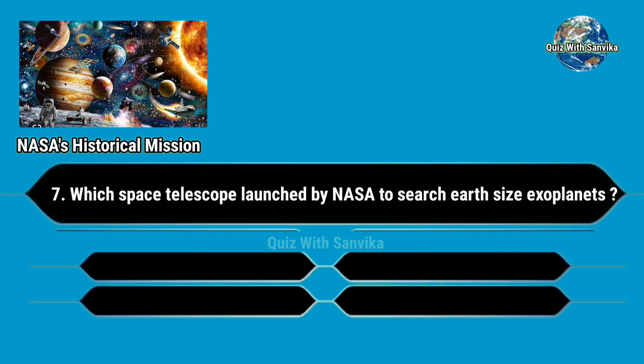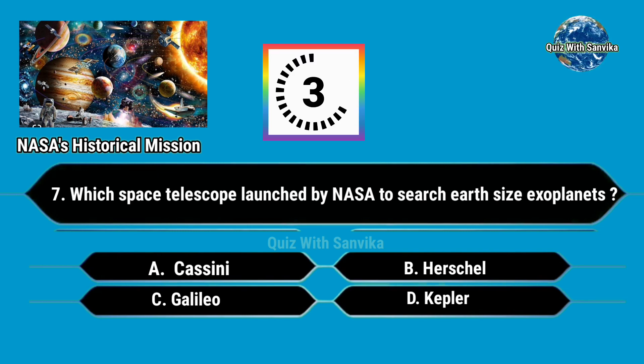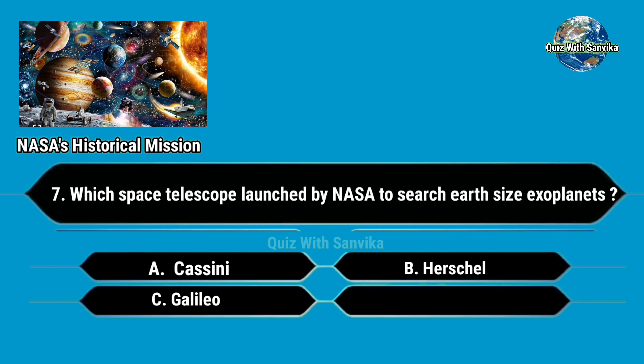Which space telescope was launched by NASA to search for Earth-sized exoplanets? Options are: A. Cassini, B. Herschel, C. Galileo, and D. Kepler. Answer is D. Kepler.